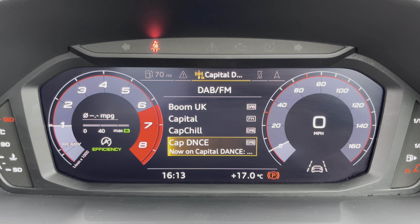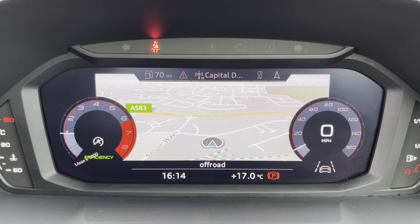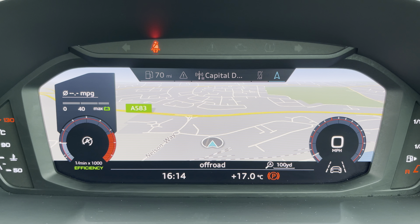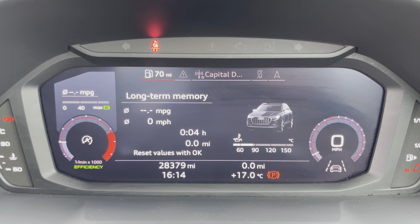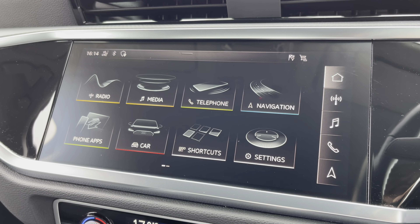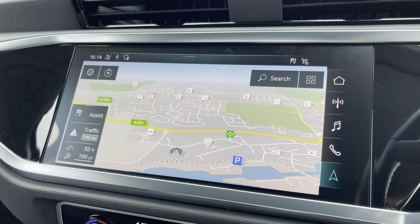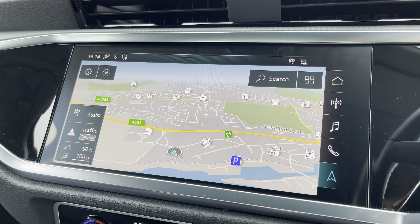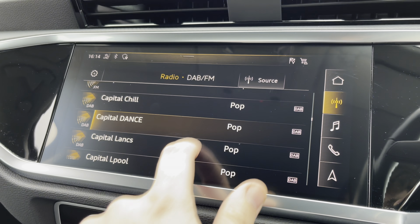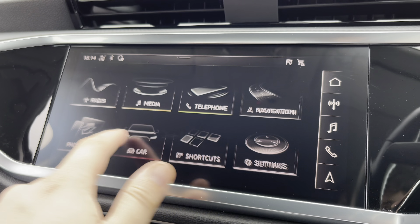One of the key interior features of this Q3 is the Audi Virtual Cockpit Display, where you can access useful displays such as the satellite navigation and onboard computer right ahead of you. Complementing that is the 10.1-inch high-resolution touchscreen display, where you can access all the usual features you'd expect in a car of this calibre, including the satellite navigation and the DAB digital radio.